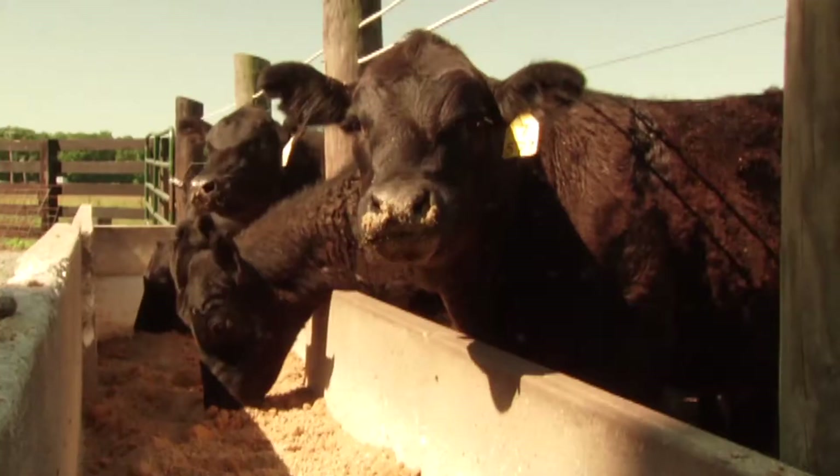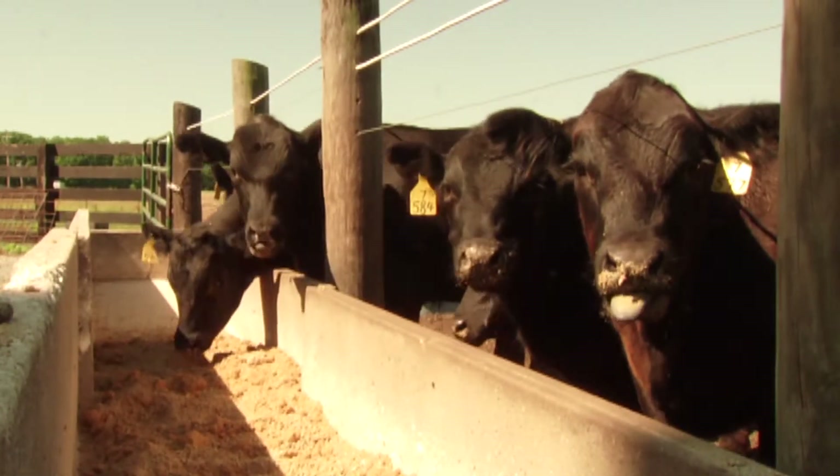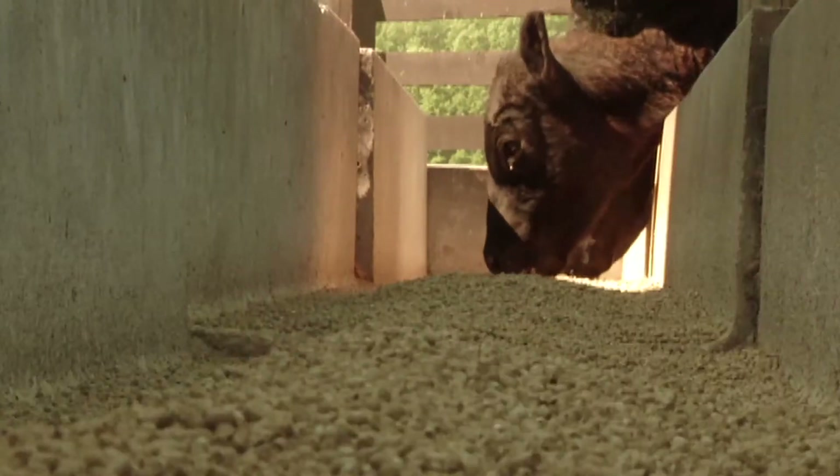I say feeding and not supplementation because we've been doing this with stocker steers, feeding at a rate of five pounds per day — above what you'd consider supplementation. We've got to get a higher percentage of their diet in these co-product feeds. Feeding at about five pounds per head per day equates to seven to eight tenths percent of body weight. By doing that, we've been able to improve average daily gains by as much as 25 to 30 percent.